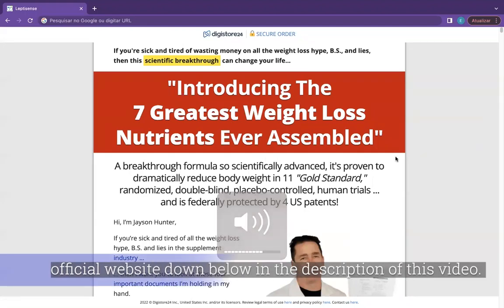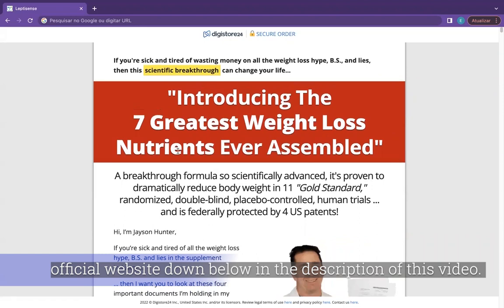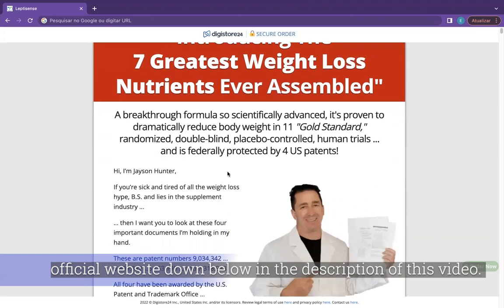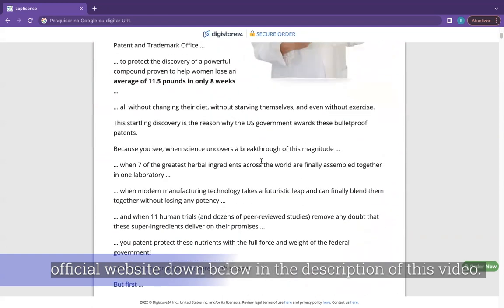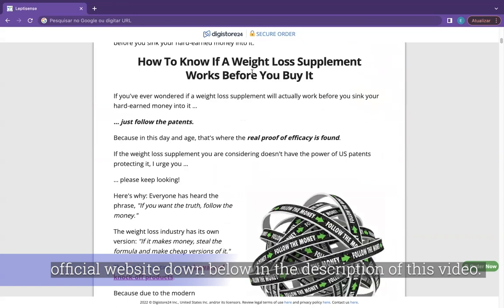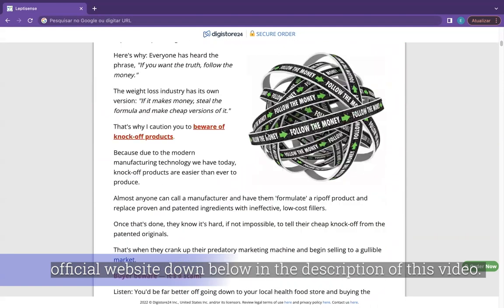Hi, my name is Ingrid and today I'll tell you everything you need to know about LeptiSense before actually buying the product. I also have two really important alerts, so pay close attention to what I have to tell you. The first thing you need to know is to be careful with the website you're going to buy LeptiSense from, because LeptiSense is only sold on the official website. I left the link to the official website down below in the description of this video.